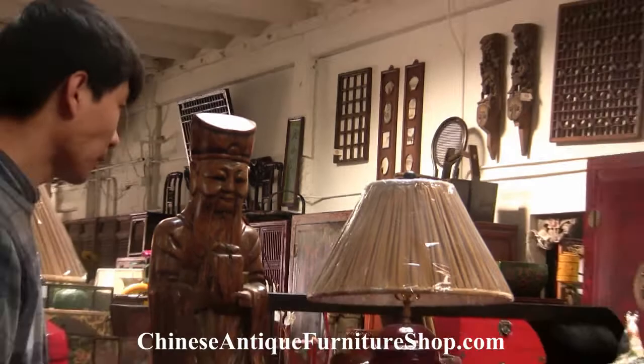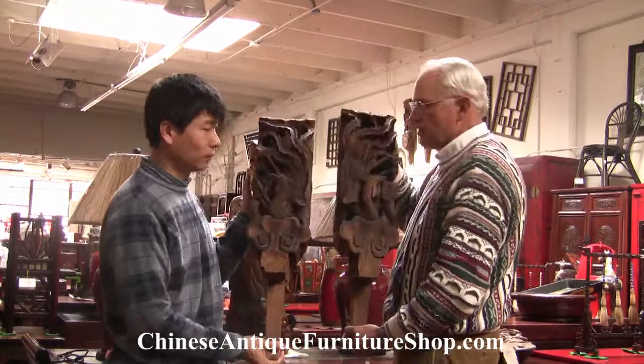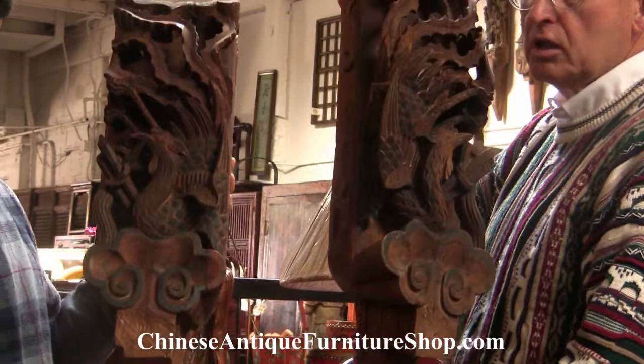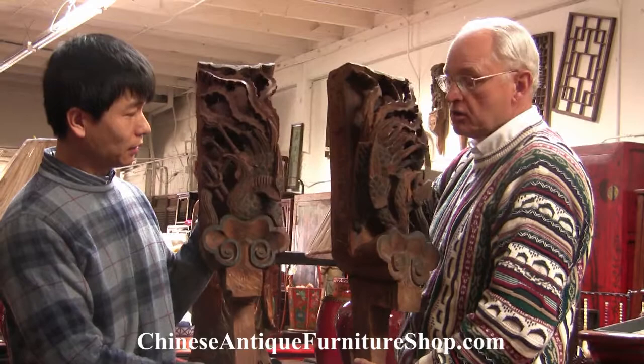Two more fragments we want to show you. And this is a pair of phoenixes. Please look at how beautifully carved they are, both on the sides and on the front. Very heavy wood taken from a house that was destroyed, but a house that's over 200 years old.